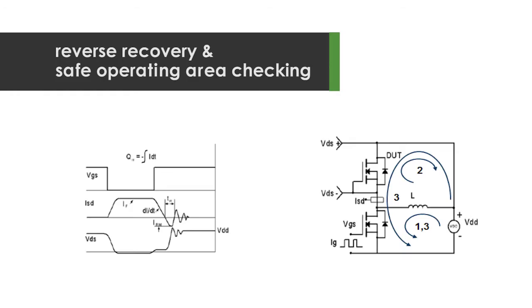Coming from a modeling background, I may be a bit biased, but we have the best of breed models in our power management technology, capturing effects such as reverse recovery and safe operating area checking.